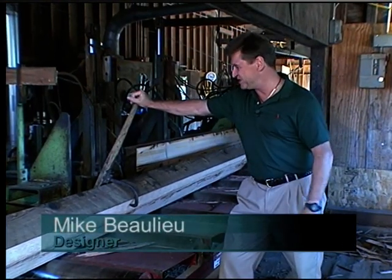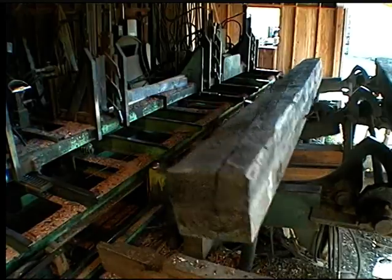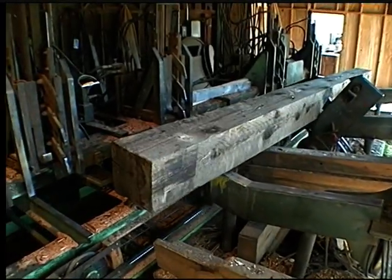Hi, I'm Mike Beaulieu. This is where it all begins here at Yankee Barn Homes with the reclamation of antique 200-pound timbers. The five-minute segment you're about to view has been filmed by Dream Builders in conjunction with the National Association of Home Builders. It has been viewed across the United States on the cable network HGTV. Now without further ado, here's Scott Morgan with Dream Builders.